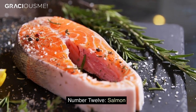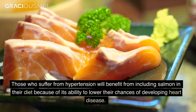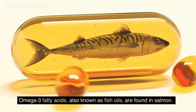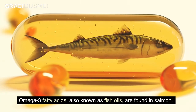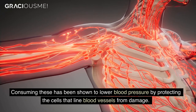Number 12. Salmon. Those who suffer from hypertension will benefit from including salmon in their diet because of its ability to lower their chances of developing heart disease. Omega-3 fatty acids, also known as fish oils, are found in salmon. Consuming these has been shown to lower blood pressure by protecting the cells that line blood vessels from damage.